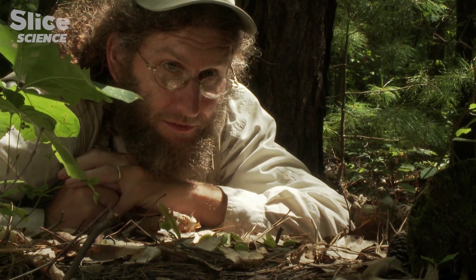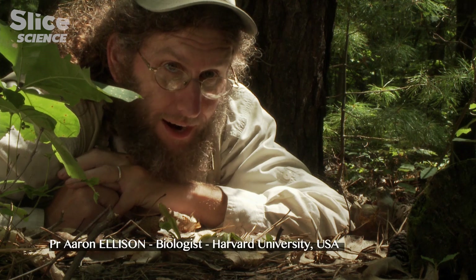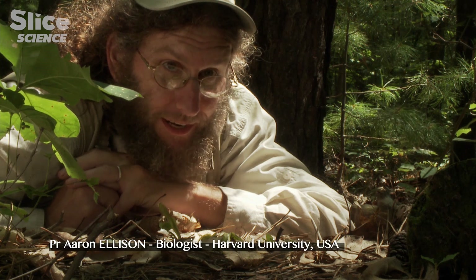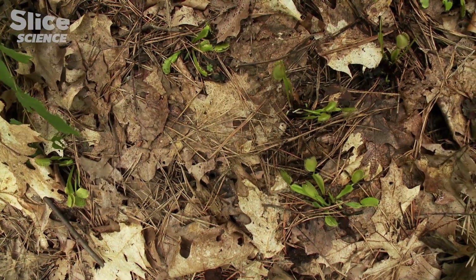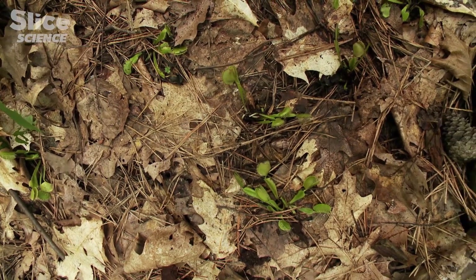Venus flytraps naturally live on the border of North and South Carolina in the southeast part of the United States. This is the only place in the world that they are naturally found — an area of about 20 square miles, or about 40 square kilometers.